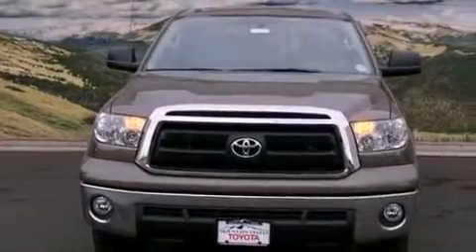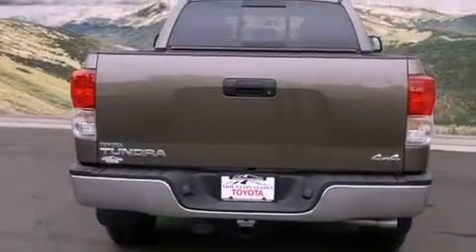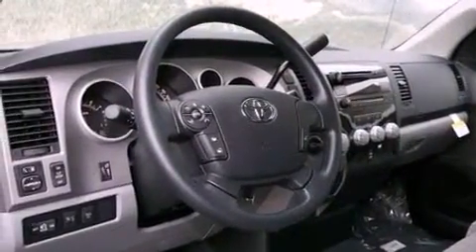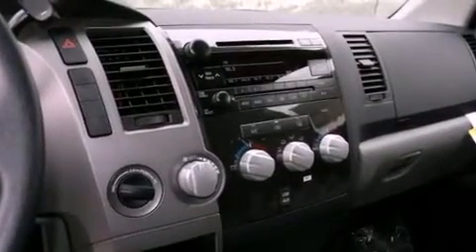Its top features and packages include a convenience package and a trailer towing package. The following features are also included: air conditioning, a split folding rear seat, cruise control, a CD player, a bed liner, a passenger side vanity mirror, privacy glass, a traction control system, keyless entry, and fog lamps.